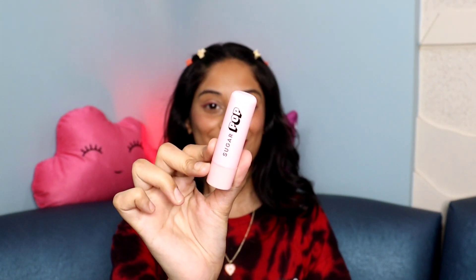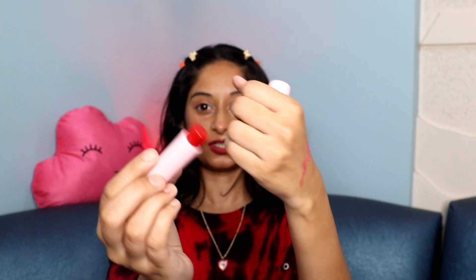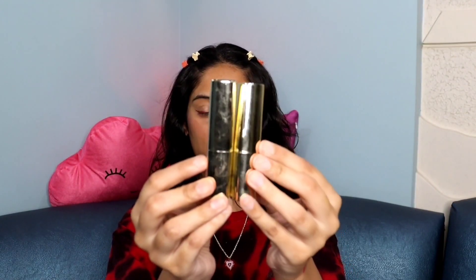Moving on to lip care — the first product has to be a lip balm, because I have dry lips and dry skin. This is from Sugar Pop, a newly launched brand. This is how the lip balm looks; it's in shade 02 Cherry.